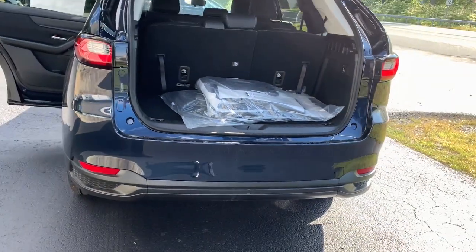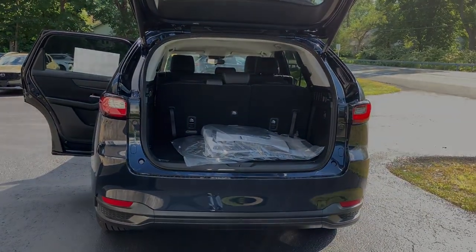Give your family the comfort and capability they deserve with this remarkable CX-90. Our team will give you an outstanding test drive experience.